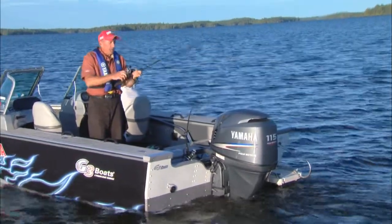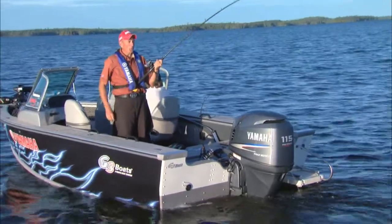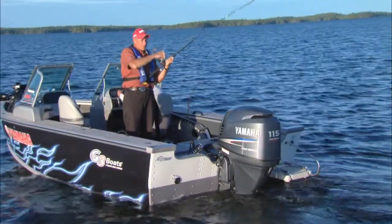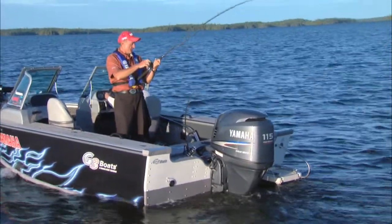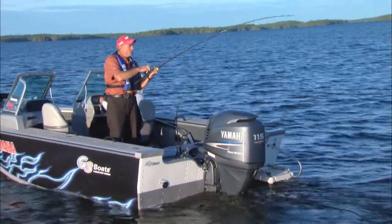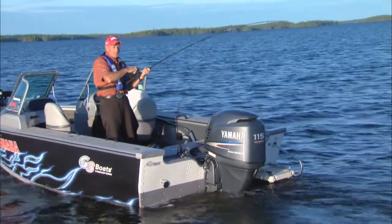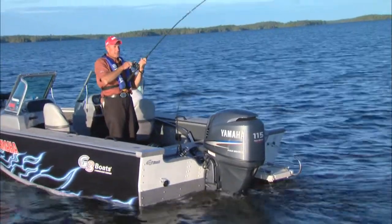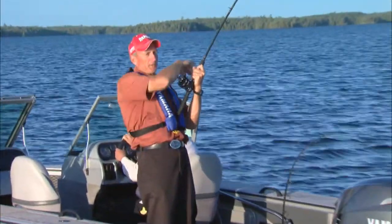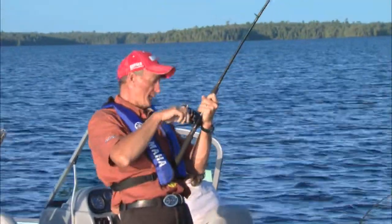Mark told me there are lake trout in Eagle Lake and we may try for them in a couple of days, but I really like this idea of getting walleye in open water during the day feeding on larger bait fish. This guy feels pretty good — he hasn't come to the surface yet. Usually if it's a small fish it'll get up on top. I've got my drag set just right, so let's see if this fish is a little bit heavier.